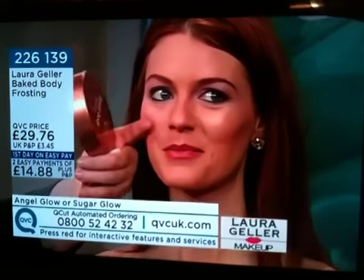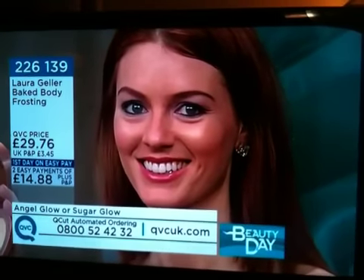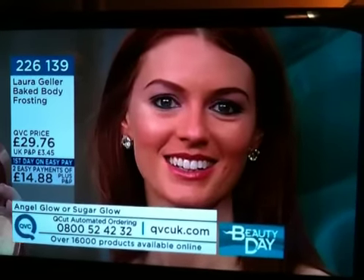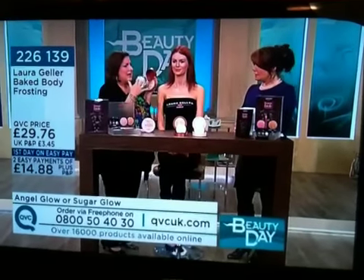People are coming in today for Laura's range, and I think it has 22 five-star reviews online. People absolutely love it. This is very unique because this is not for the faint of heart.